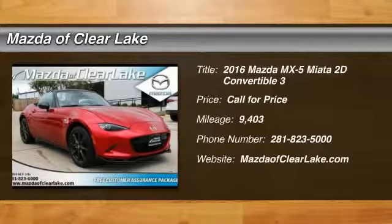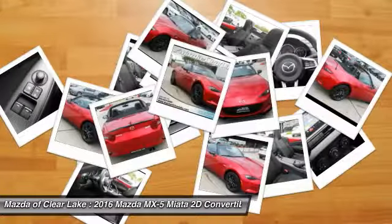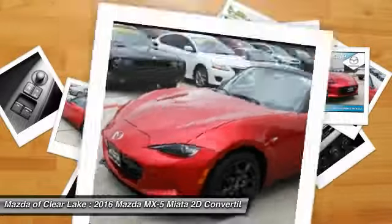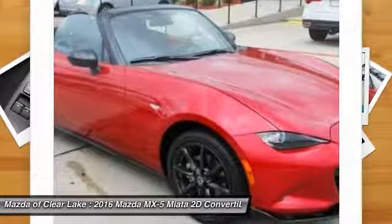Looking for the right vehicle? Check out the 2016 MX-5 Miata. The MX-5 Miata represents more than 20 years of a winning concept — a lightweight roadster that's purely about the experience between driver and machine. With the MX-5 Miata, exhilaration comes standard.